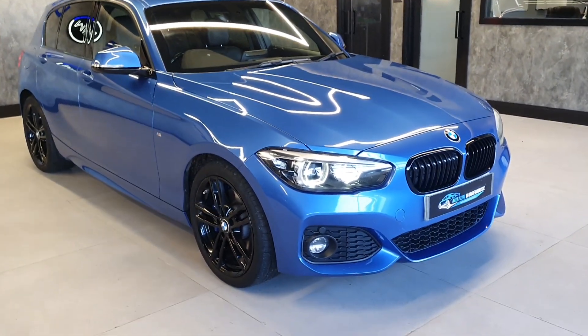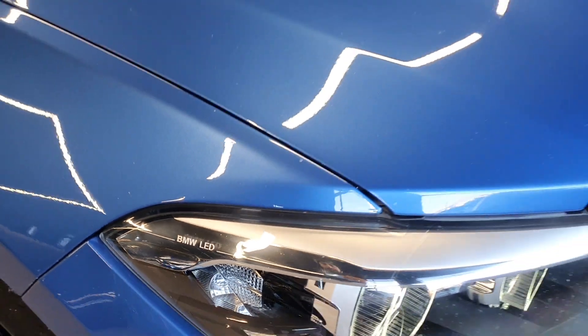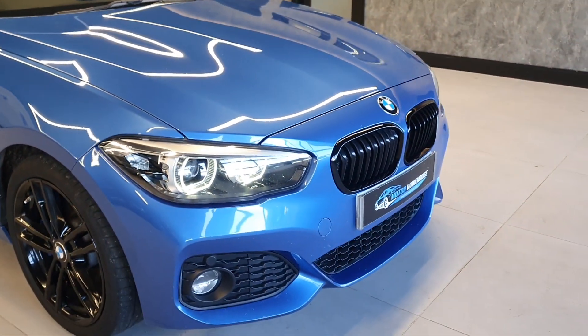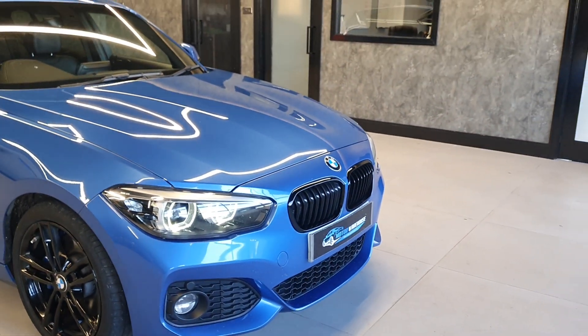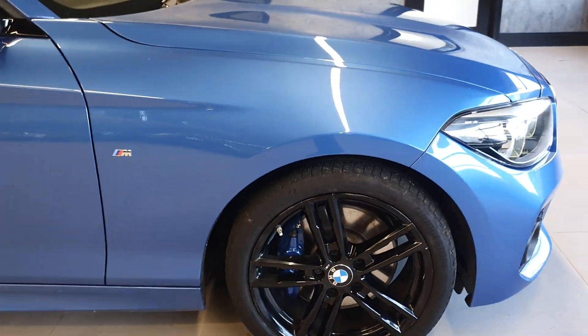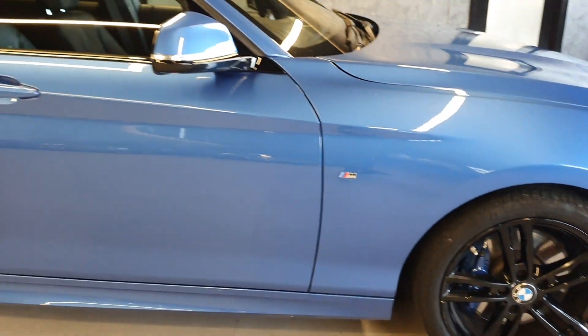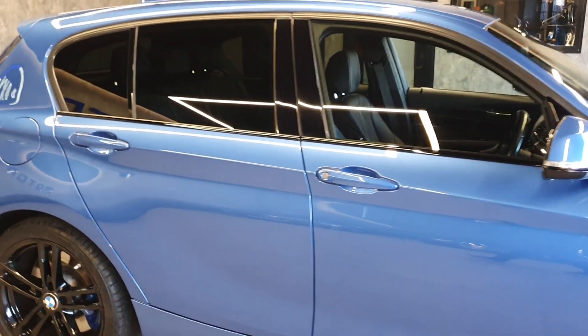So let's start off on the specification. At the front we've got these new BMW LED headlights — obviously LCI. Black kidney grills up front. Split 5-spoke black alloy wheels — I believe these are 18 inch. Full M Sport styling.